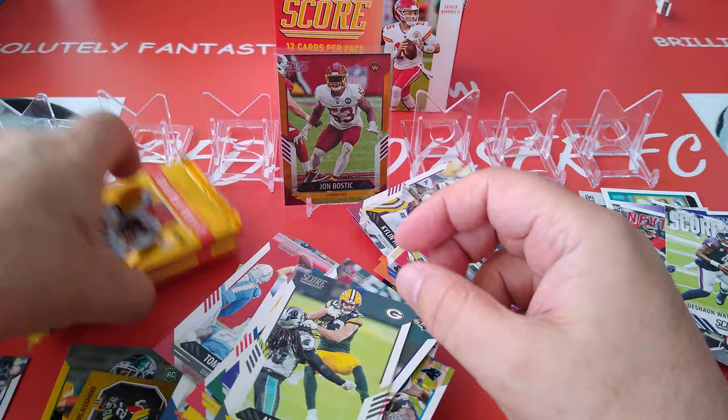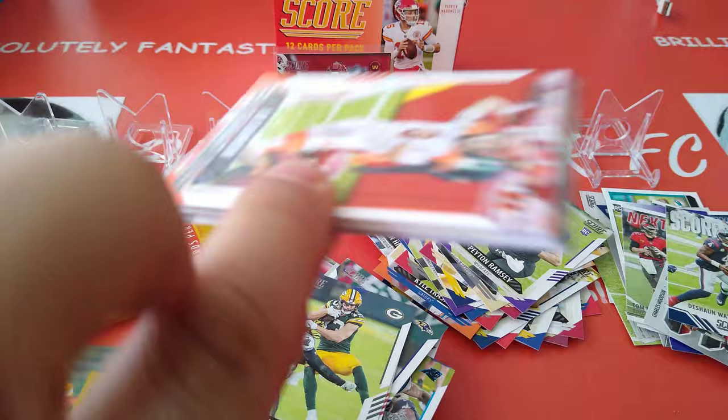Mustard for the 49ers and Alan Lazard for the Cheeseheads. Two packets to go — first blaster.